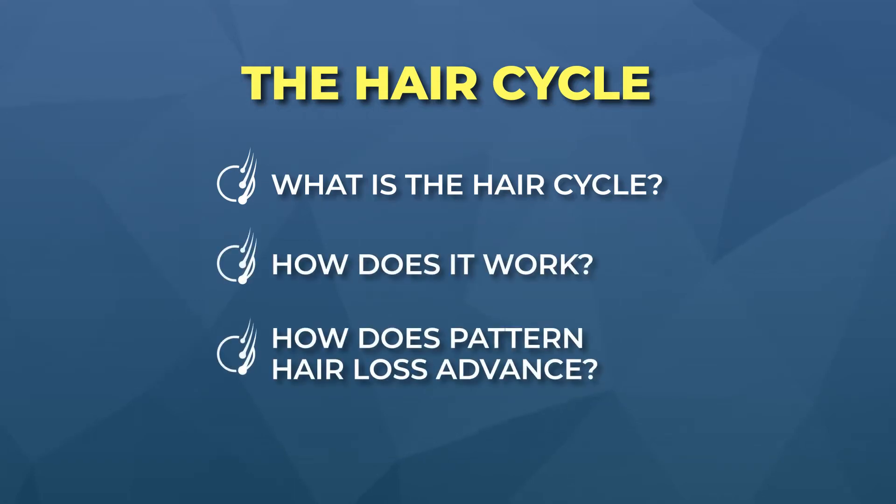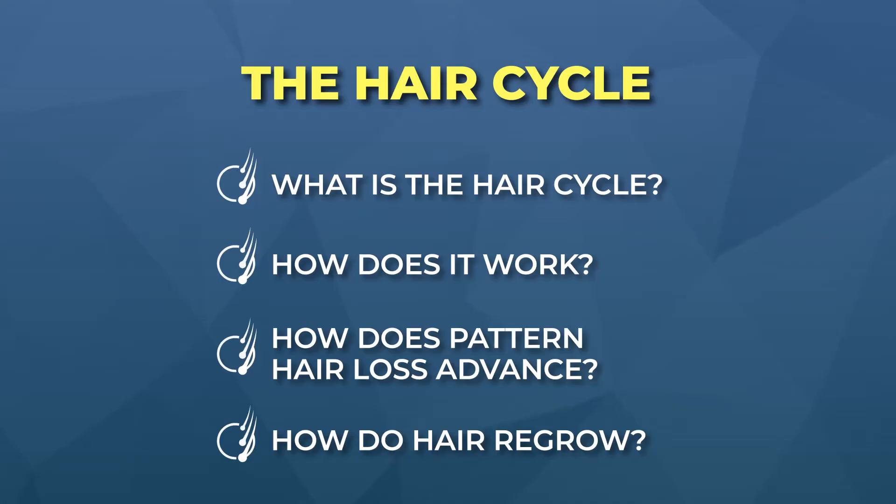After flipping this light switch on, our hair follicles are going to sense a change in their environment. And this realization from our follicles can trigger a chain reaction of events that results in hair shedding. If you do not anticipate it, it can feel terrifying — but it shouldn't. To explain why, we first have to understand a little bit more about our hair cycle: what it is, how it works, how pattern hair loss advances, and how hairs can actually regrow.